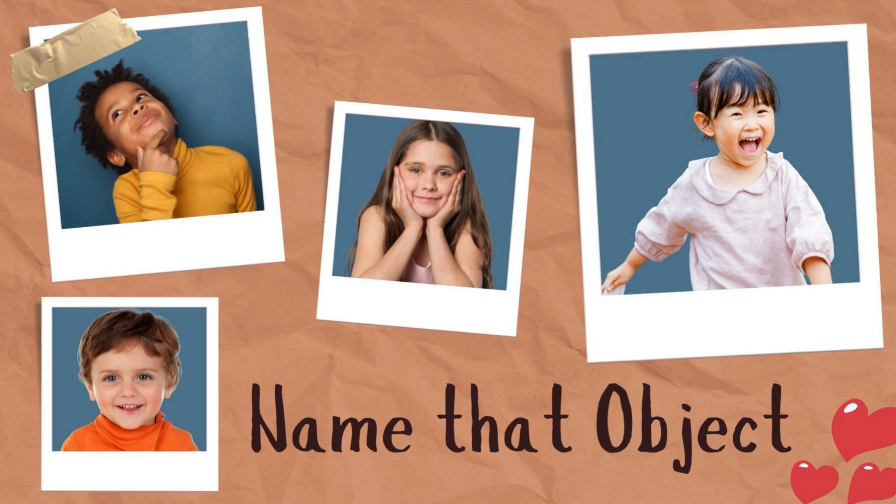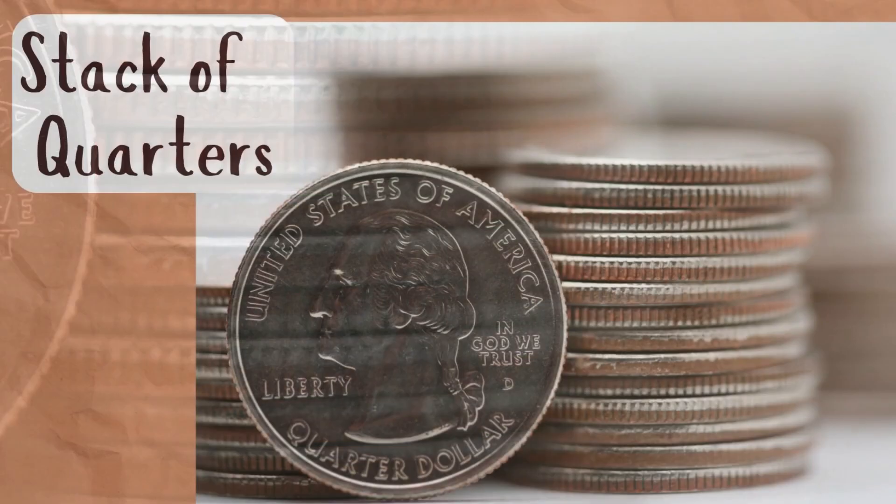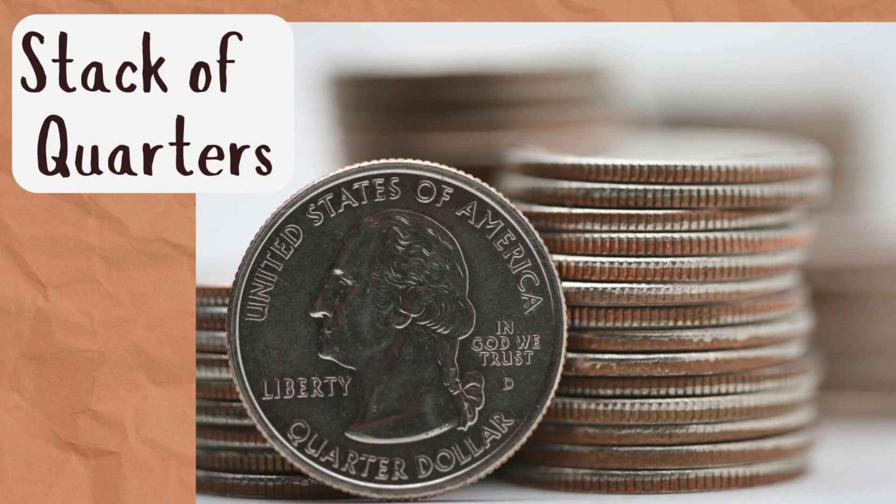Here we have our first object. Can you tell what that is a picture of? It could be something stacked up. Let's see if you were correct — it is a stack of quarters! Did you get that one right?